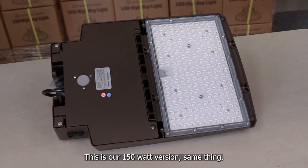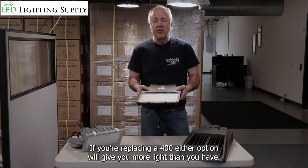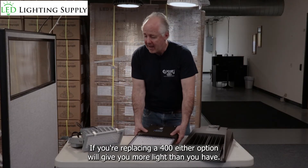This is our 100 and 150 watt version — same thing. If you're replacing a 400 watt, either option will give you more light than you have.